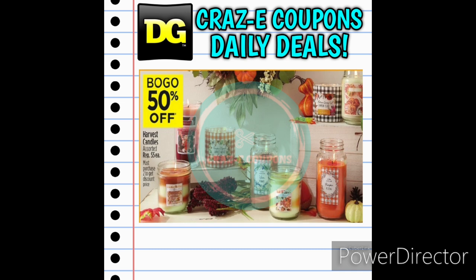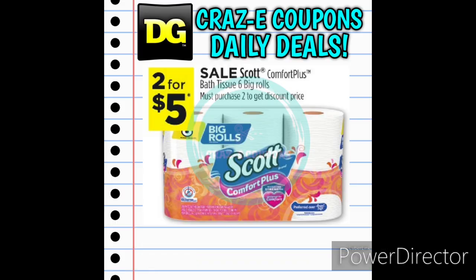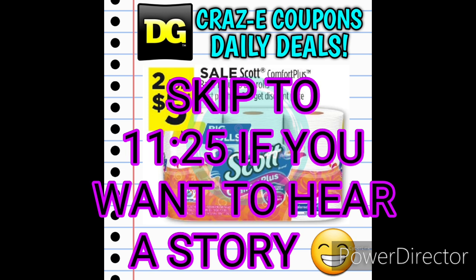Next up we're moving into our household deals. First up we have some Harvest Scented Candles — normally $5.00 each but on sale this week buy one get one 50% off. Next up we have a deal on Scott Bath Tissue six big rolls, normally $3.00 each but on sale this week two for $5.00.